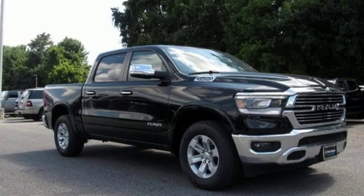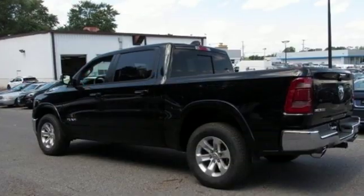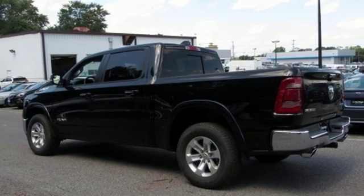Front heated and ventilated leather bucket seats. Active grill shutters. Heavy duty shocks. Configurable instrument gauges. And automatic transmission.